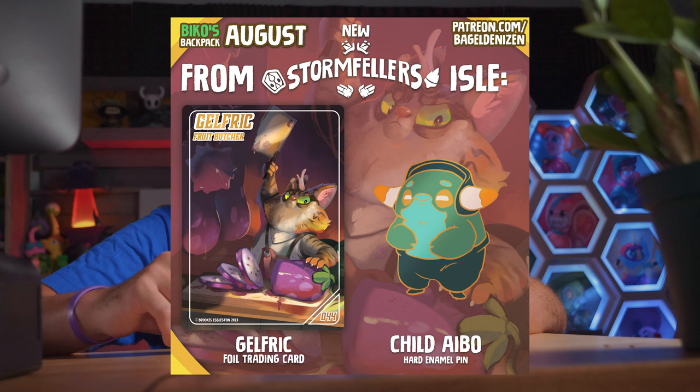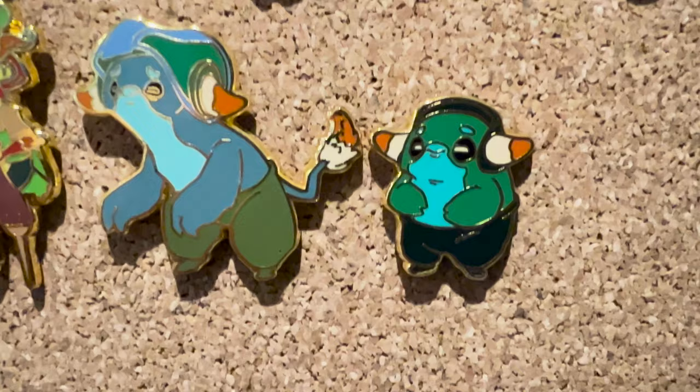Newbie goes backpack over on Patreon with Gelfrick the fruit butcher and a small little child Ibo pin, which is just the right size to go next to their parent Ibo. Thank you so much to everyone supporting that. The course is at LearnCharacterDesign.com. Thank you for watching and have fun creating.